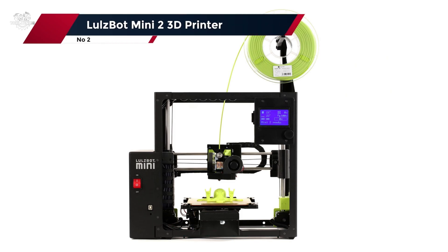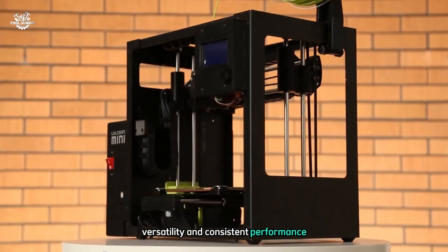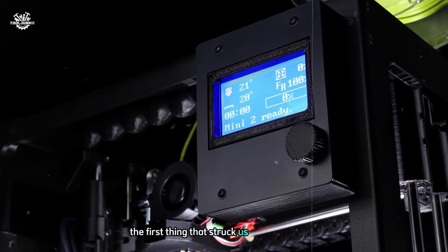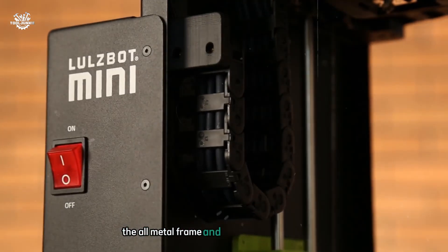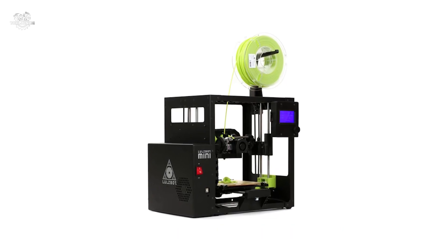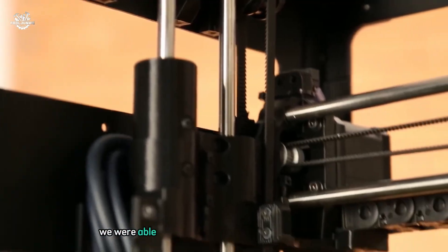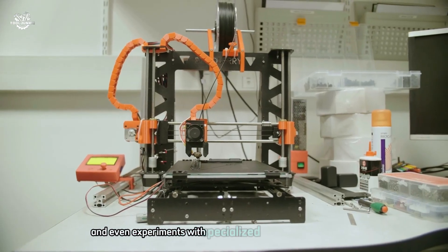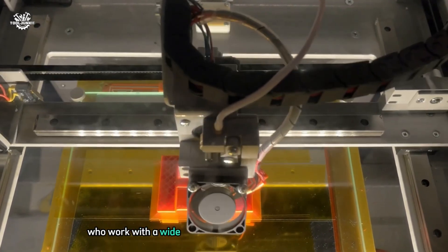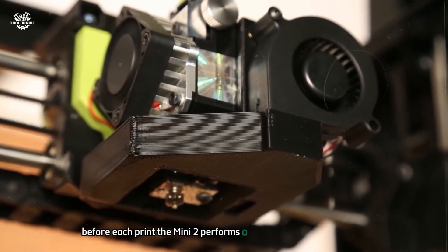At number two, the LulzBot Mini 2 3D printer. This compact powerhouse impressed us with its exceptional build quality, versatility, and consistent performance. We found it to be a reliable workhorse suitable for both educational settings and professional use. The all-metal frame and high-quality components give it a solid feel that inspires confidence, translating into excellent print stability even during long, complex prints. One of the standout features of the Mini 2 is its modular tool head system — we were able to easily swap between different nozzle sizes and experiment with specialized tool heads for flexible filaments.